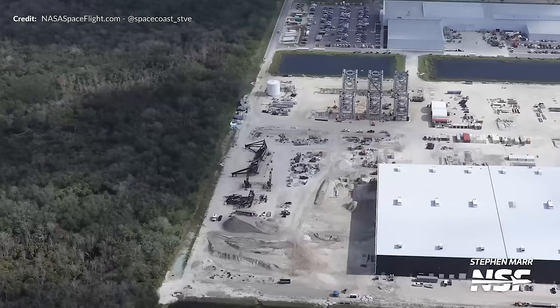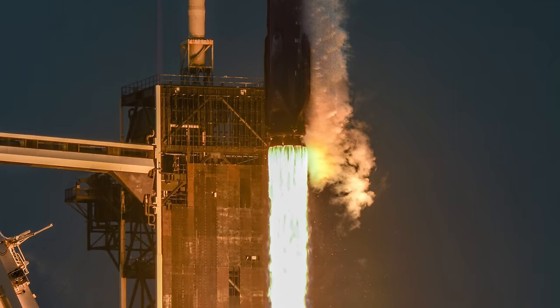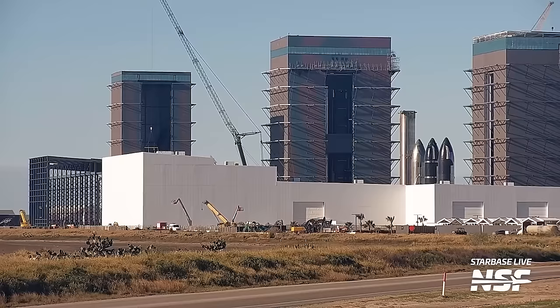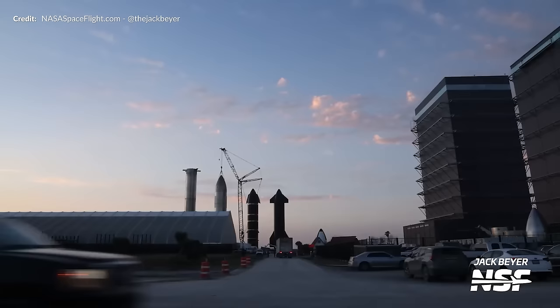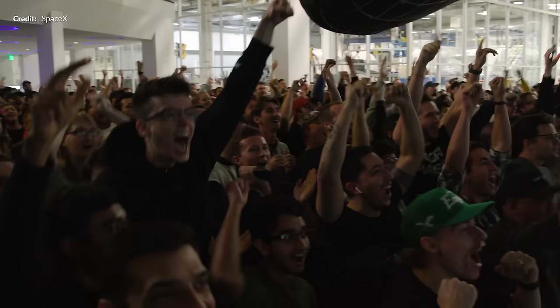A big thank you to Greg Scott and NASA Spaceflight for continually updating us with the Roberts Road facility. It has been so critical in making sense of the bigger picture. Greg has a Patreon link in the description, and NASA Spaceflight you can support across their various platforms. Without these awesome teams around the sites, none of these videos would be here either.